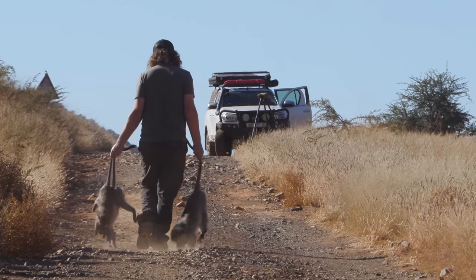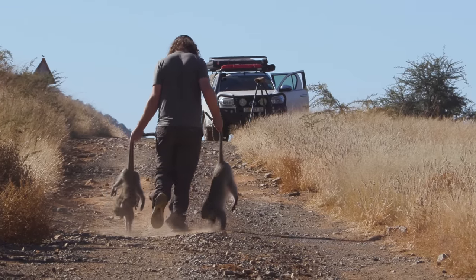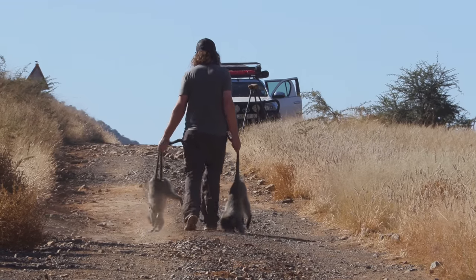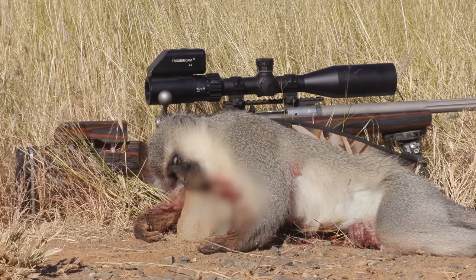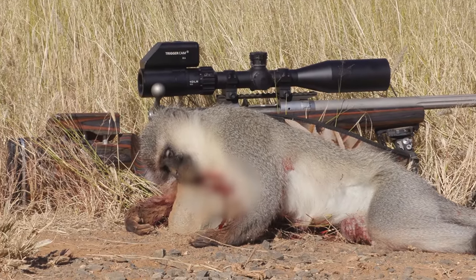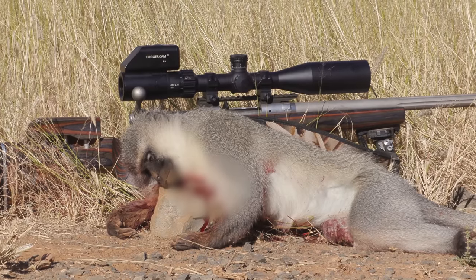This is the scene you always want to see halfway through the morning — a good haul of monkeys being dragged back to the truck. You're never really guaranteed to get monkeys here; they are very smart animals that can easily evade hunters. And we've come out on top in this morning's exchange.